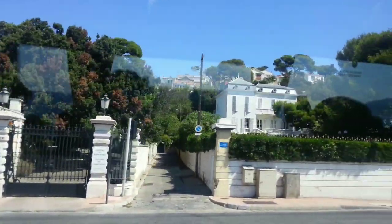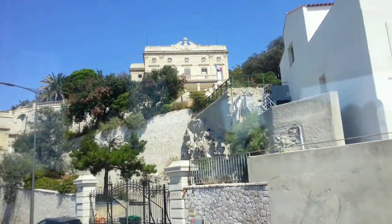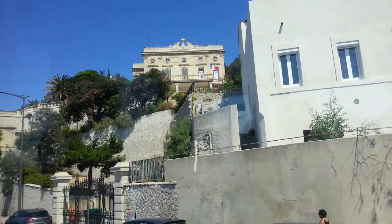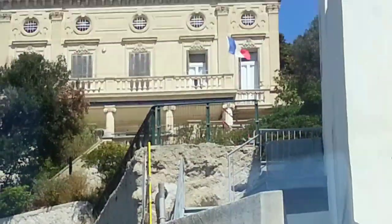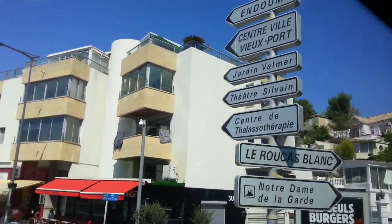We call it the Little Chambord, because it reminds us of the Chambord. That was 16 out of the 18 beaches that we have in Marseille, and the water was considered excellent quality.